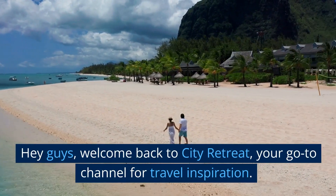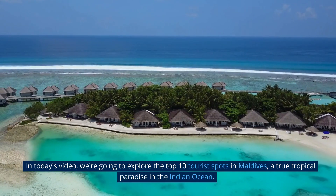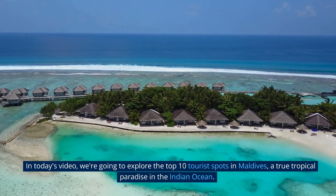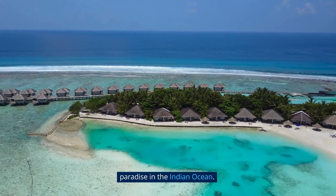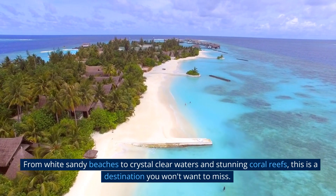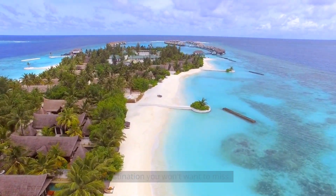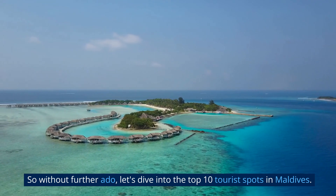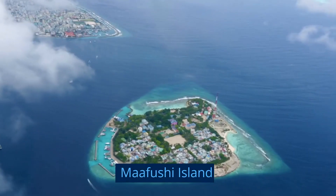Hey guys, welcome back to City Retreat, your go-to channel for travel inspiration. In today's video, we're going to explore the top 10 tourist spots in Maldives, a true tropical paradise in the Indian Ocean. From white sandy beaches to crystal clear waters and stunning coral reefs, this is a destination you won't want to miss. So without further ado, let's dive into the top 10 tourist spots in Maldives.